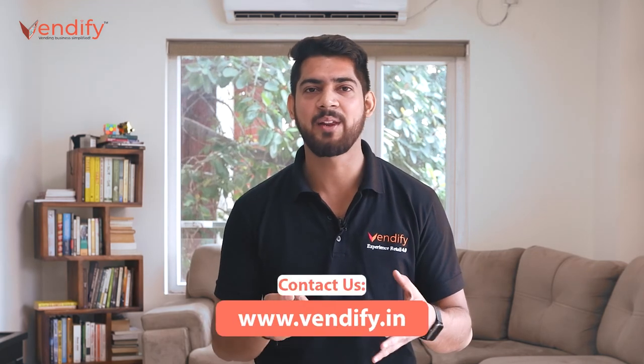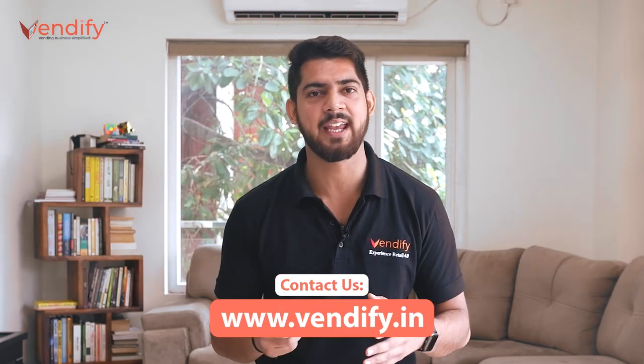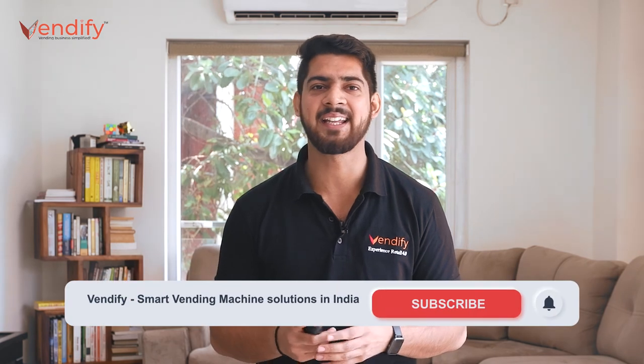After all this detailed information, we hope you have developed a good understanding of how important FSSAI registration is and how to obtain it for your vending machine business. Keep following us as we come up with videos every week. Till then, keep vending because that's a new way to buy. Thanks for watching.